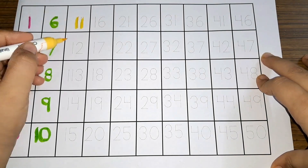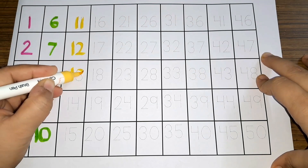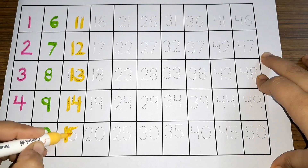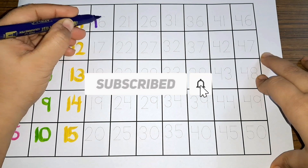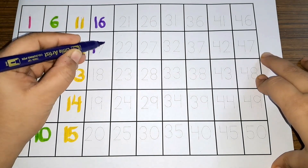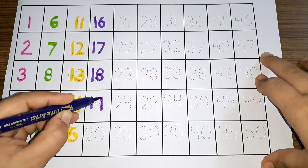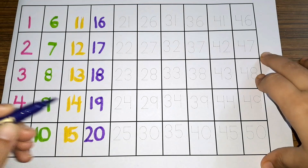Eleven, twelve, thirteen, fourteen, fifteen. Sixteen, seventeen, eighteen, nineteen, twenty.